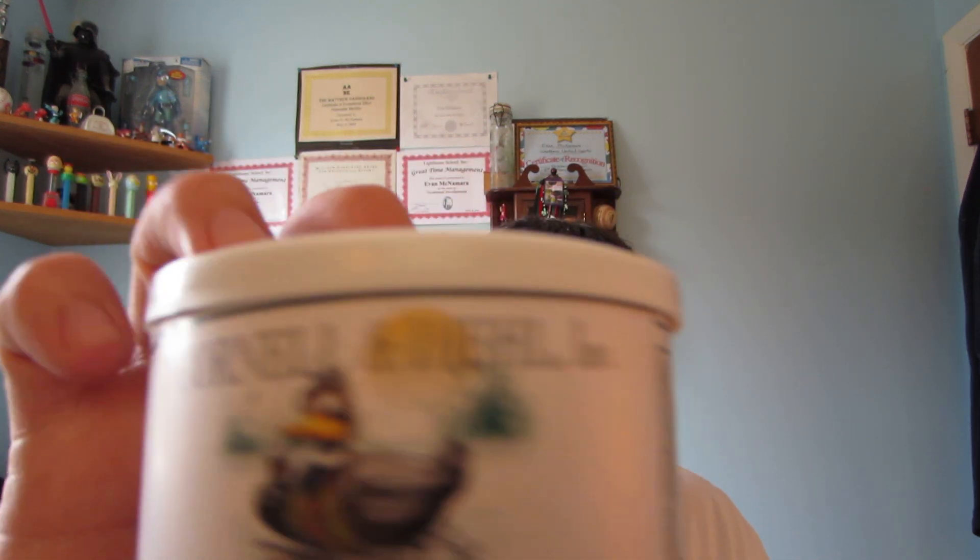This PyTrucker review today, this afternoon, is going to be focused on Black Duck by Cornell and Diehl. Our Cornell and Diehl PyTrucker review — Cornell and Diehl's Black Duck.